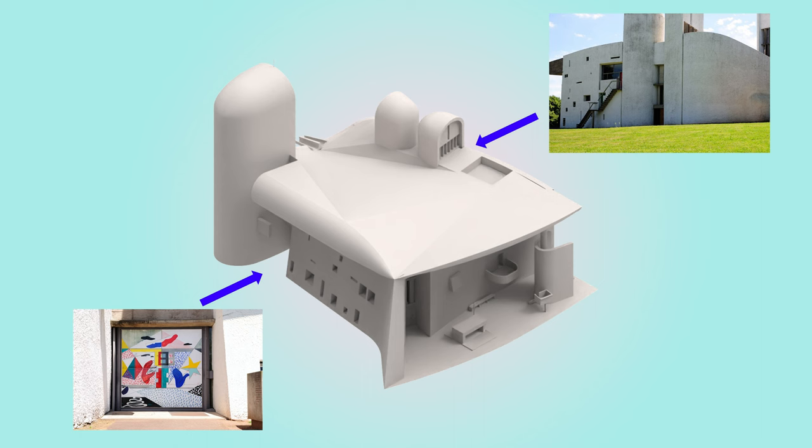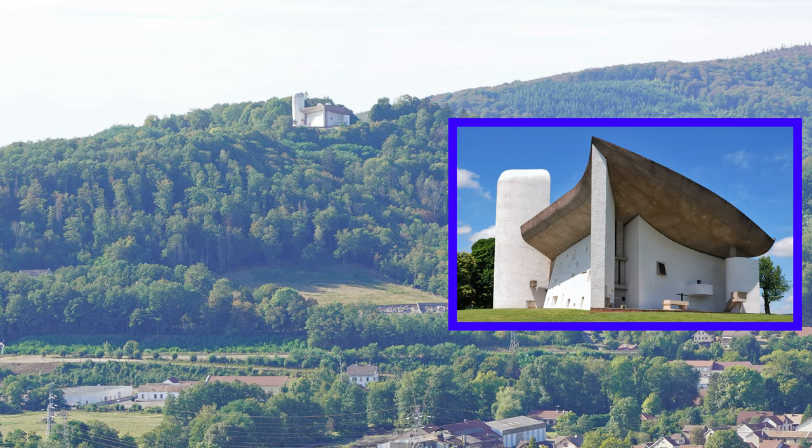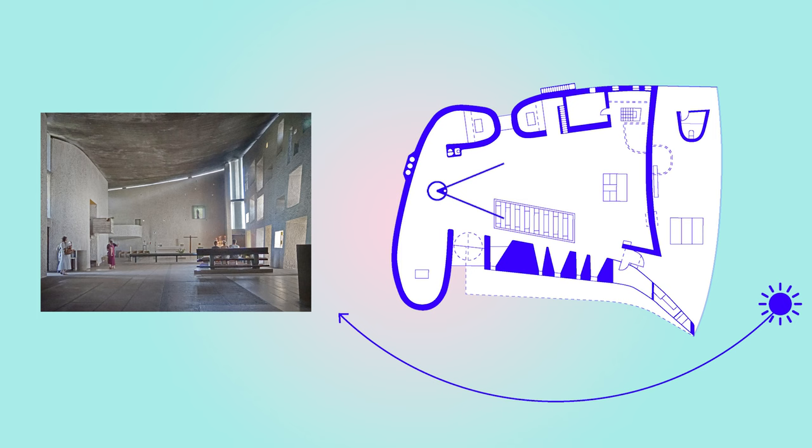Even though it formally looks quite complex, programmatically — with two entrances, an altar and three chapels — it is relatively simple. From the outside, Ronchamp embodies the physical attributes of the hill with its curved walls and roof.